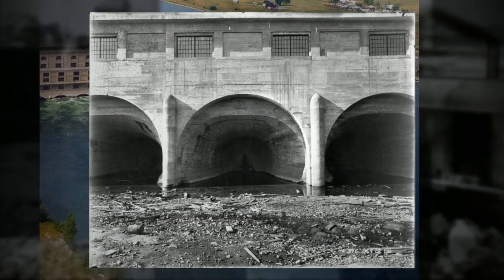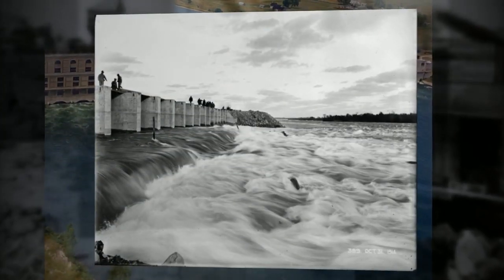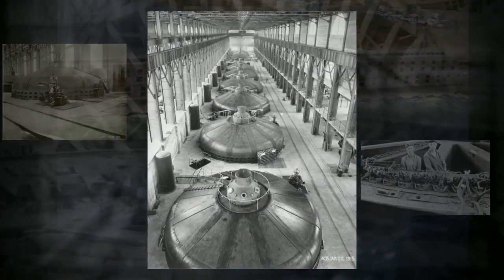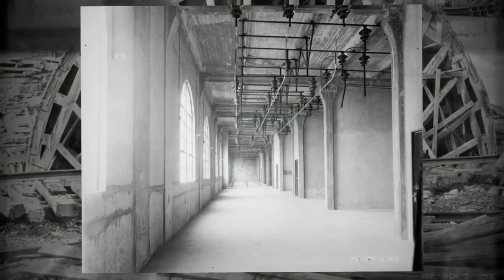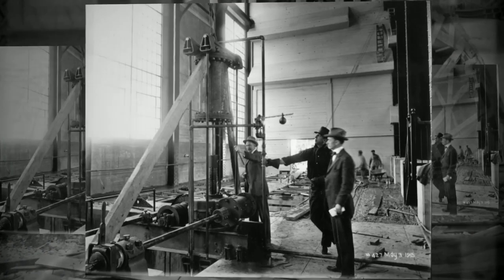Owned by Hydro-Québec since 1944, the Lécède plant is still active, making it the second oldest Hydro-Québec facility in operation today. It includes a generating station incorporated into the main gravity dam, two spillways, a transformer substation, and nine control structures.